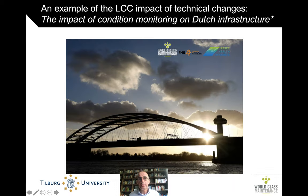The example is from Dutch Public Infrastructure. A world-class maintenance commissioned a study two years ago with a small consulting company called Asset Health Dynamics on the topic of what condition monitoring or smart maintenance technology in general would mean for the state of Dutch public infrastructure.